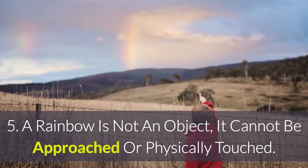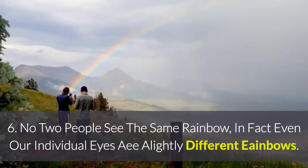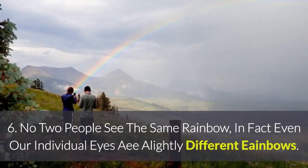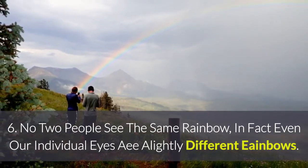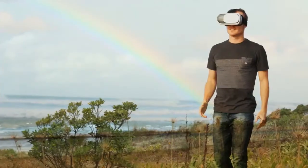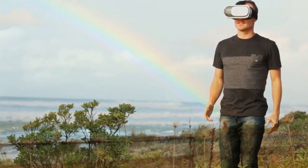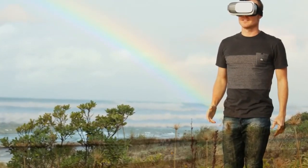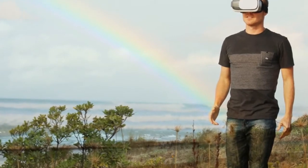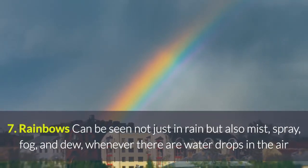5. A rainbow is not an object — it cannot be approached or physically touched. 6. No two people see the same rainbow. In fact, even our individual eyes are likely seeing different rainbows. If someone appears to be standing under a rainbow you can see, they will see a different rainbow at the same angle but further away.